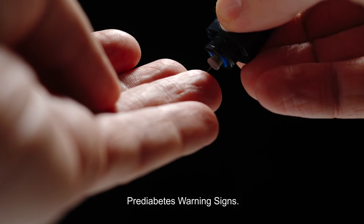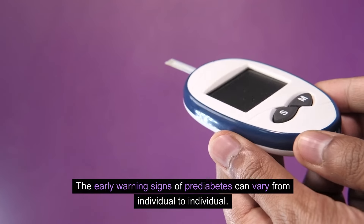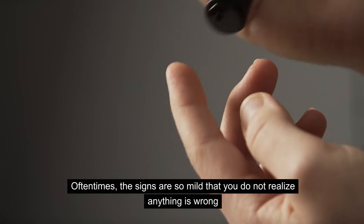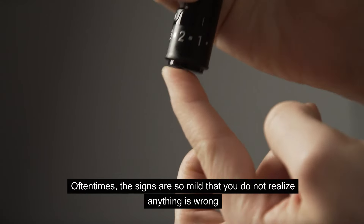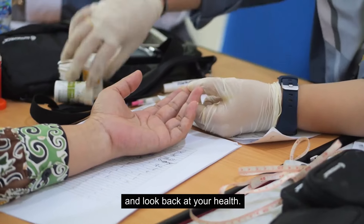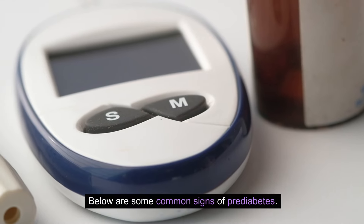The early warning signs of prediabetes can vary from individual to individual. Oftentimes, the signs are so mild that you do not realize anything is wrong until you are diagnosed with type 2 diabetes and look back at your health. Below are some common signs of prediabetes.